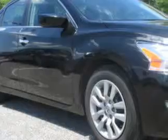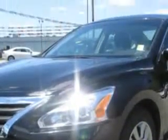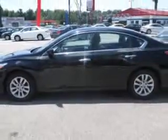Check out the Super Black 2013 Nissan Altima, equipped with a four-cylinder engine and an automatic transmission. Enjoy an exceptional 38 miles to the gallon on this great car with features like,